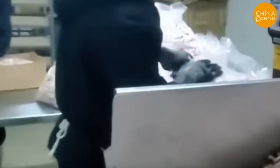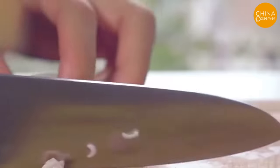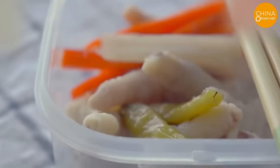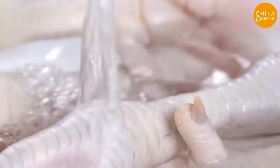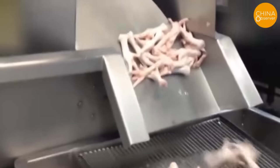First, these low-quality chicken feet are bleached using two methods: industrial hydrogen peroxide or industrial formaldehyde — commonly known as formalin solution — mixed with caustic soda. After such treatment, the chicken feet look white and plump, very appealing in appearance. Then, various seasonings are added to create tasty snacks. Unfortunately, after such processing, the nutritional content is almost completely lost, and the feet become contaminated with industrial substances like hydrogen peroxide and formaldehyde.